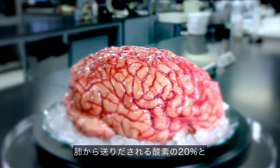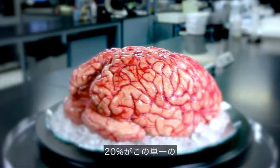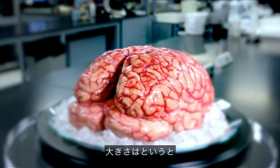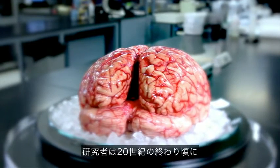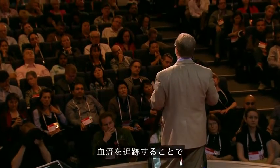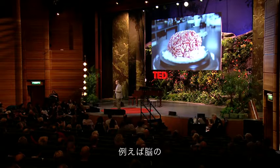20% of the oxygen coming from your lungs, 20% of the blood from your heart is servicing this one organ — which is basically, if you hold two fists together, just slightly larger than the two fists. Scientists, sort of in the end of the 20th century, learned that they could track blood flow to map non-invasively where activity was going on in the human brain.